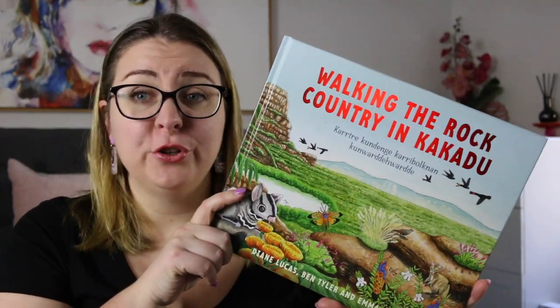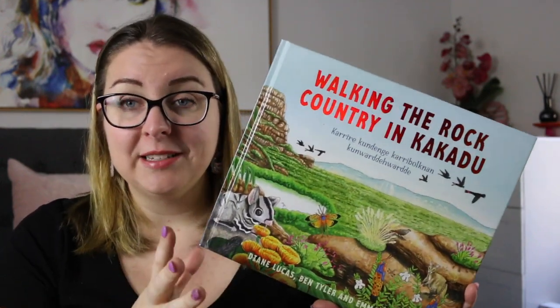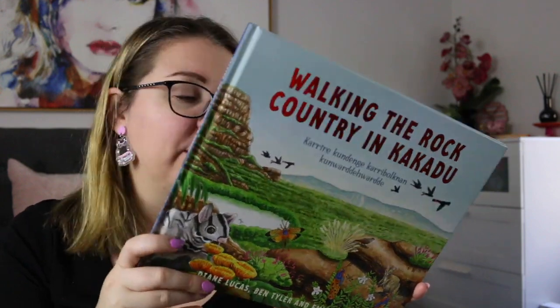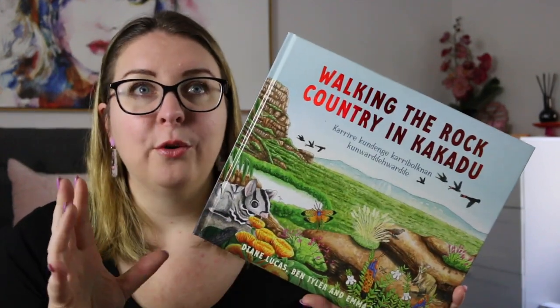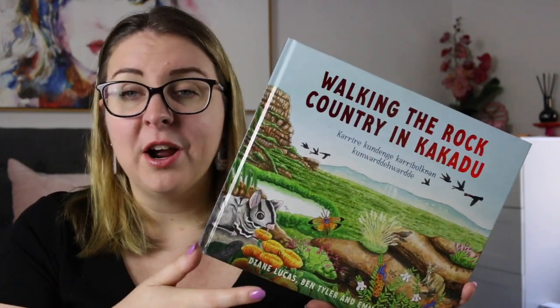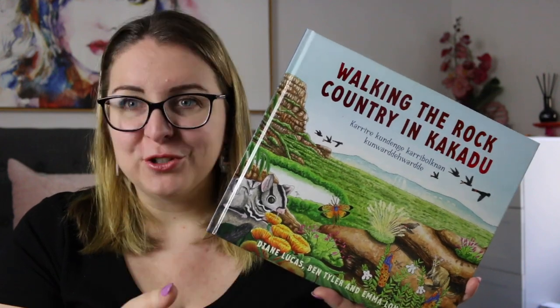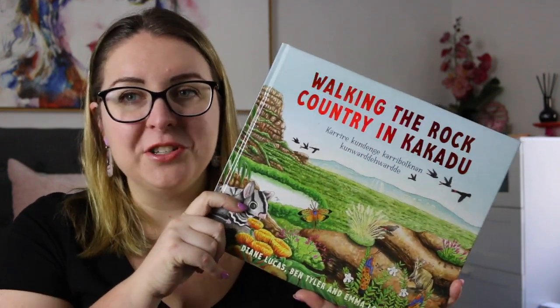I'm really grateful to have had the opportunity to review the book — I think it is really, really wonderful. Both their collaborations have been done in this same style, which I think is really unique and fun, and just a really great way to find out a lot more information about a place that I know of but have never been to, and don't have the same level of personal knowledge that the First Nations people do.